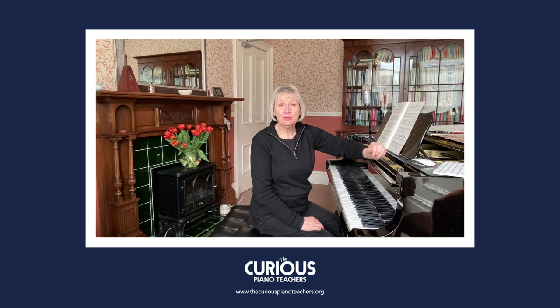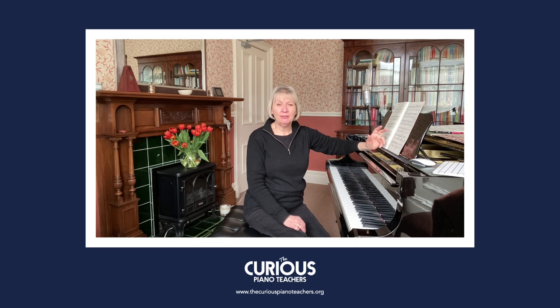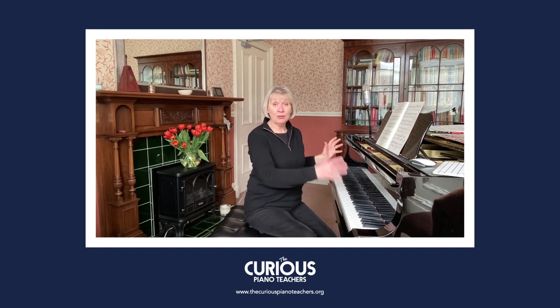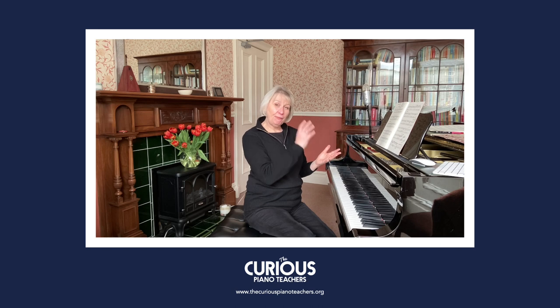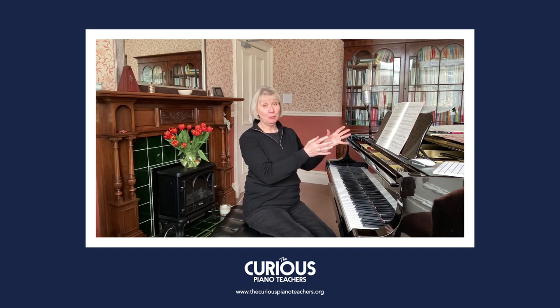Welcome to the very last video in our series looking at Burgmüller's Opus 100 etudes. Did you recognize that one? It's actually the last one in the book — number 25, 'La Chevaleresque.' It's a fabulous showstopper of a piece, really, if it's in the hands of a confident student. I would suggest it's at about late intermediate level.